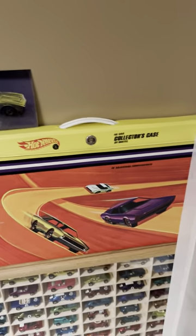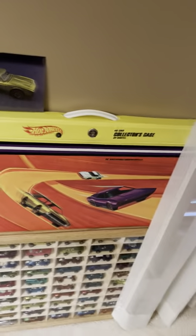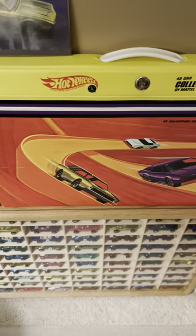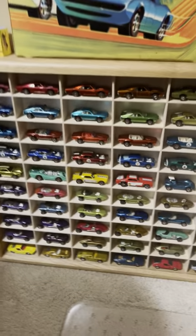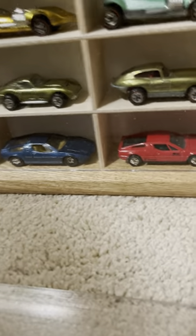Here's a big case that holds 48 cars — the 48-car red line case. I'm trying to speed things up because I've got so much to show you. I really hope you're enjoying this video.